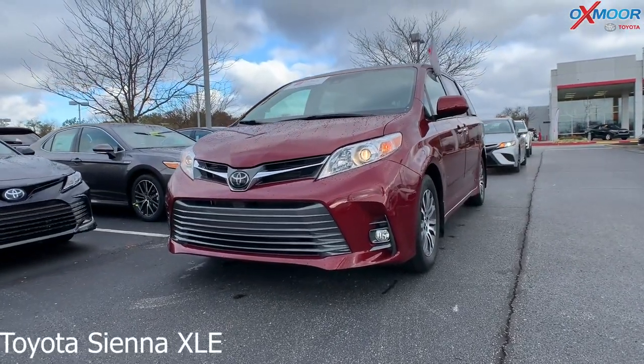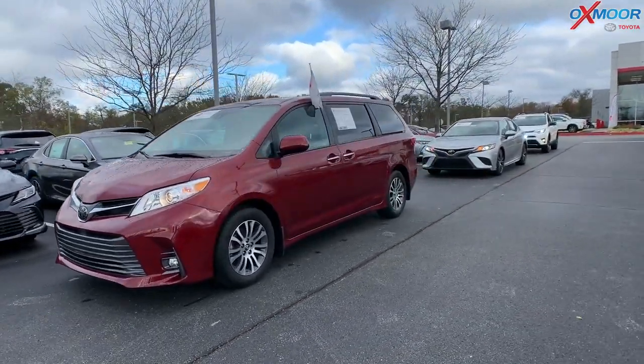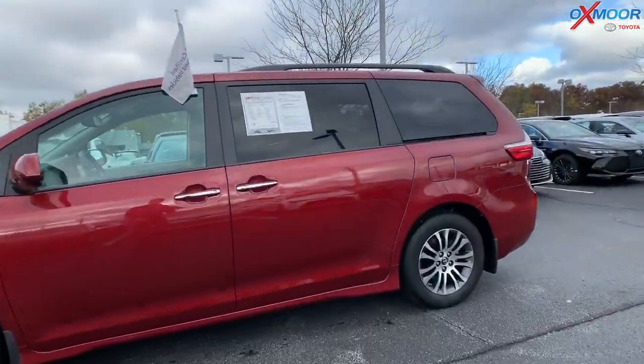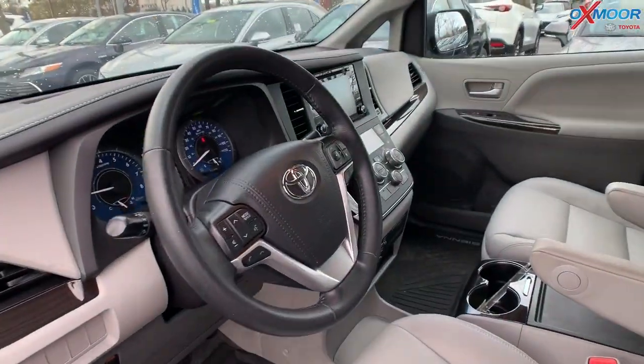This is a 2019 Toyota Sienna. It's an XLE. The color is in a dark red metallic. There are 17-inch alloy wheels. The vehicle does have a sunroof, it has blind spot monitoring, heated leather seating, and dual power sliding doors.